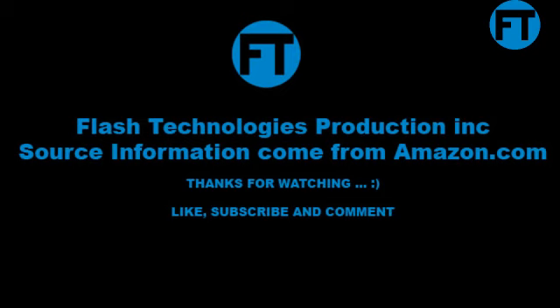Asus Aura RGB Gaming Keyboard. Asus Aura is a combination of...